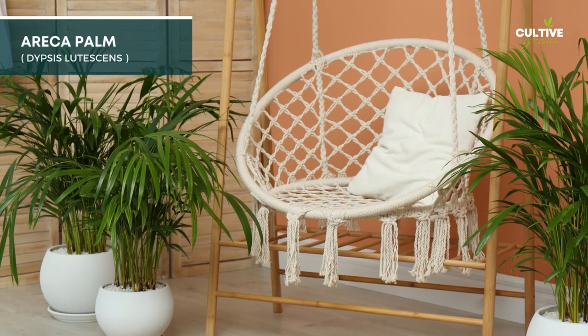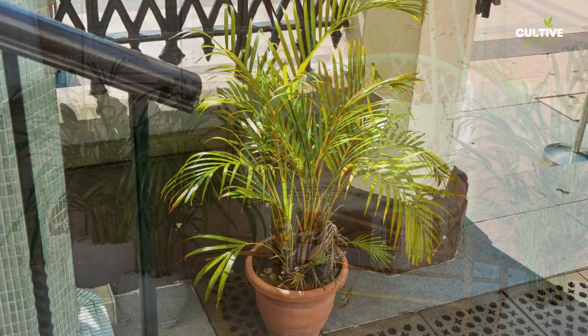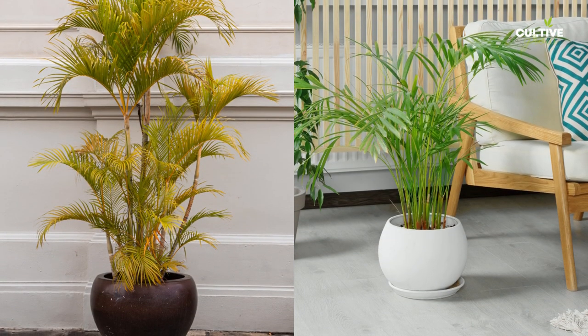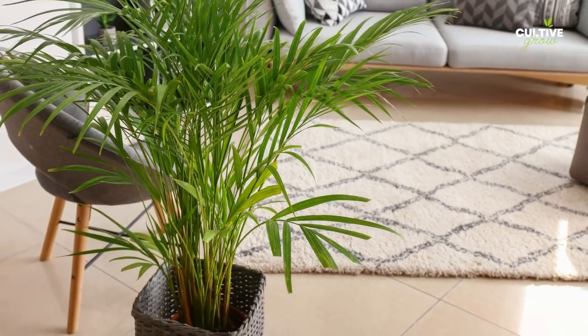5. Eureka palm, also known as the butterfly palm or golden cane palm, is a popular indoor and outdoor plant due to its graceful appearance and air-purifying qualities. Its feathery, arching fronds create a tropical and lush ambiance.